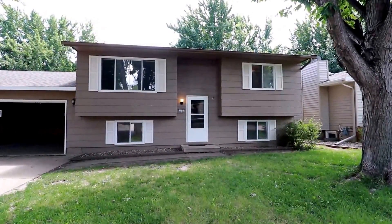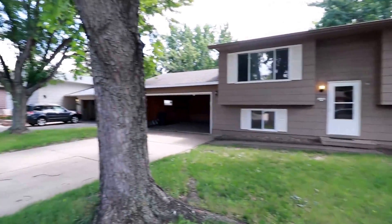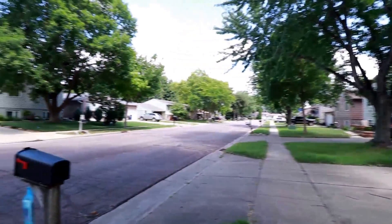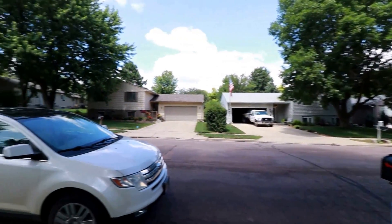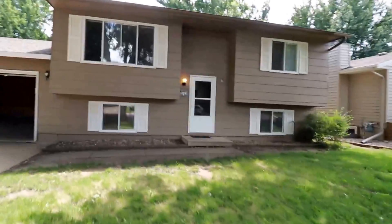Here we are at 5617 Bluestem. This will be a split foyer home here in this neighborhood with lots of mature trees — appears to be a well-established neighborhood. We'll go inside and take a look.